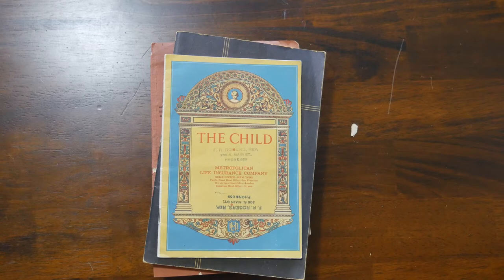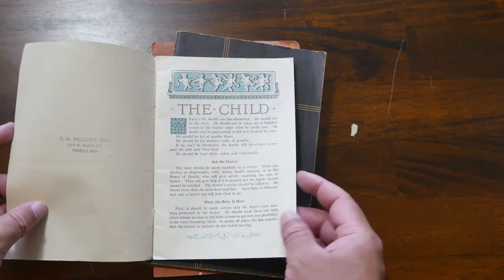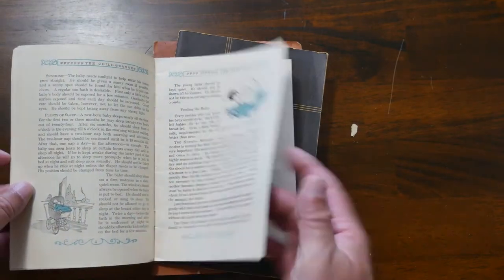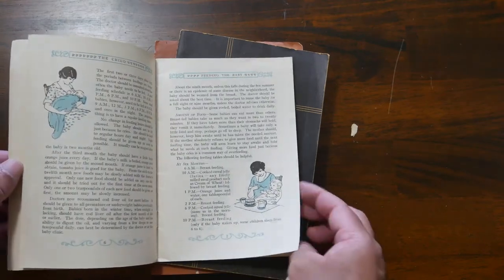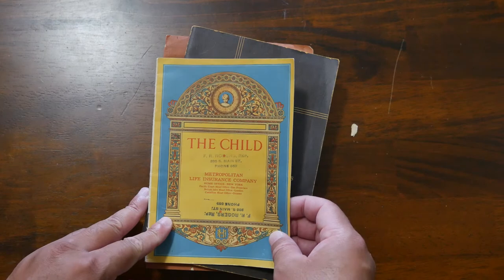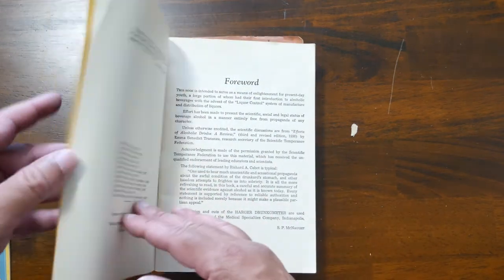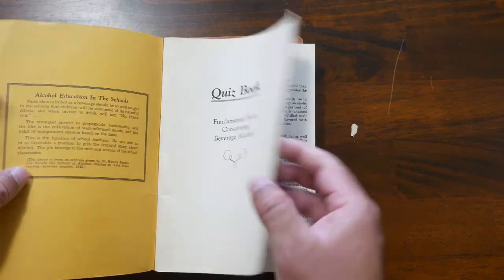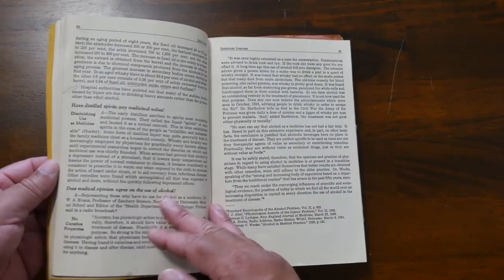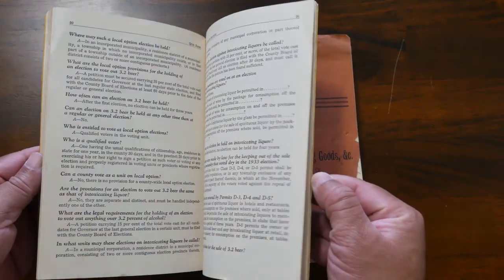Here are some more fun pamphlets and books from my grandmother. This is The Child — things that new mothers would learn about taking care of their kids. I think it dates to the 1920s, but I don't believe there's a date on the book. My grandfather used to be a bartender, so this is a quiz book — I think he took a bartending class and this was the book they used to learn all the facts they could.